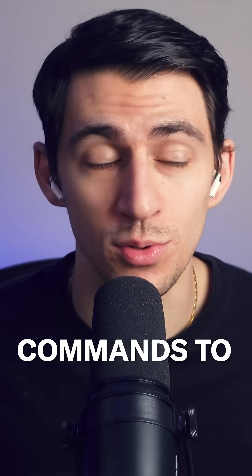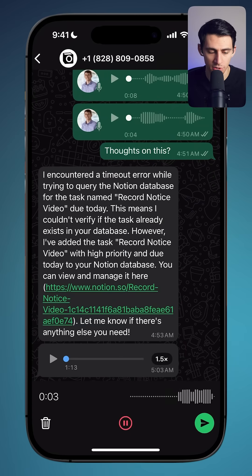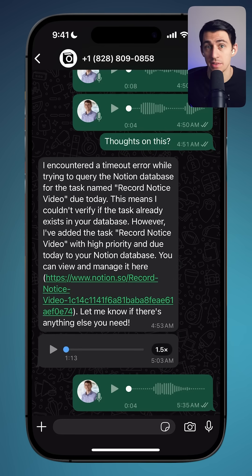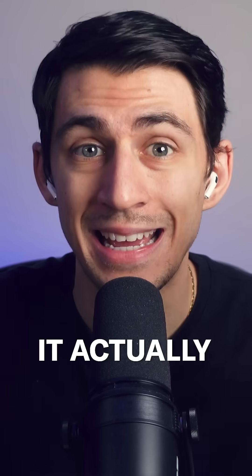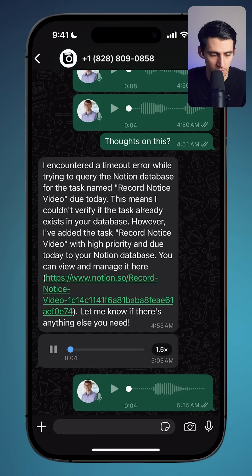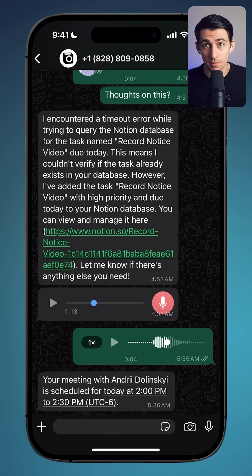You can use voice commands to ask questions. For example, I asked the question: what time is my meeting with Andre today? And it'll search my meetings database and figure out what time I have that specific meeting. And if the text is too long, rather than just responding with text, it actually also includes an audio message. And as you can see, I have a meeting with Andre at 2pm today, because this actually can look up data in my databases.